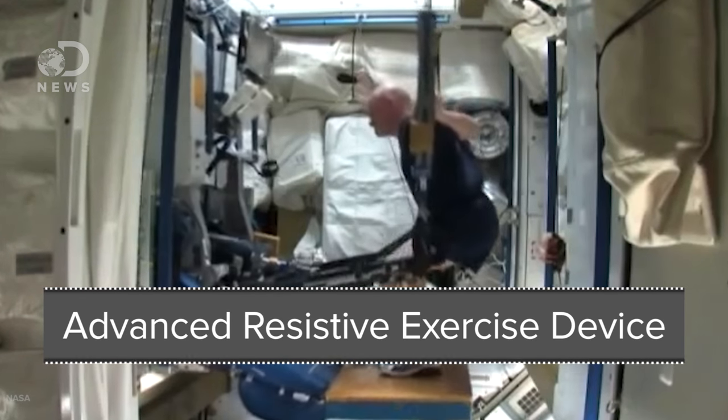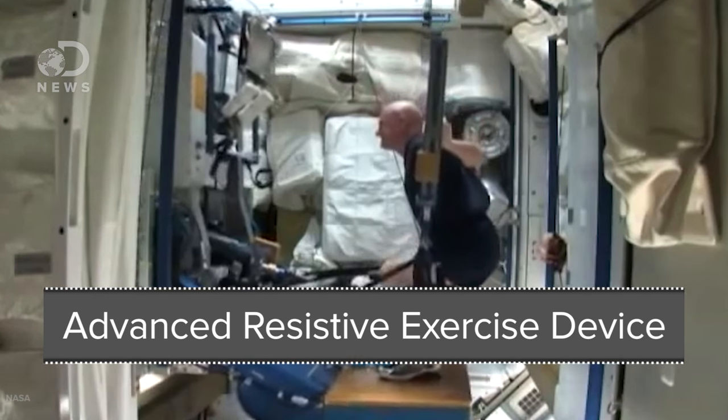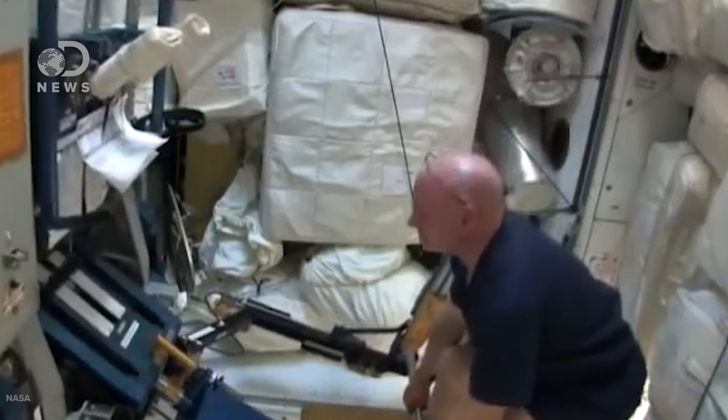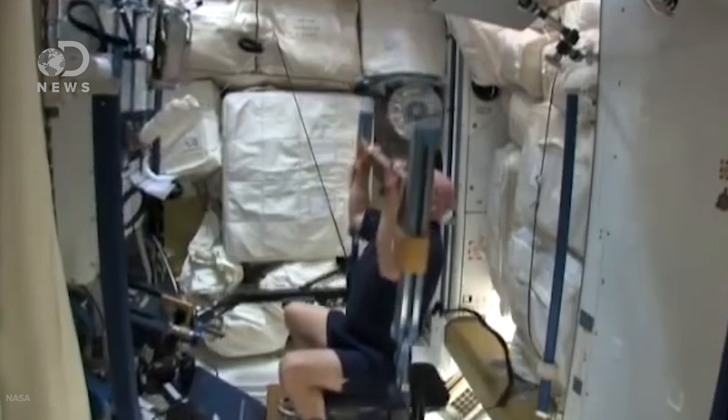Lastly, the ARED, or Advanced Resistive Exercise Device, resembles a weight training machine which can be used for things like deadlifts, calf raises, and squats through a piston-driven vacuum cylinder and flywheel system. All of these modifications are necessary because objects lack any weight and regular lifting would be way too easy.